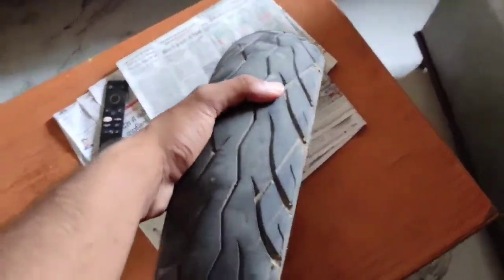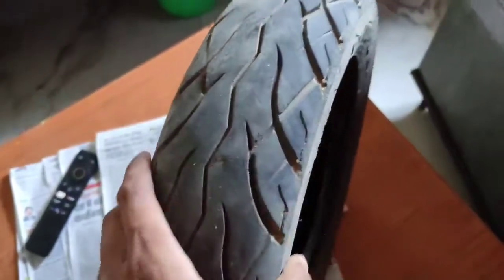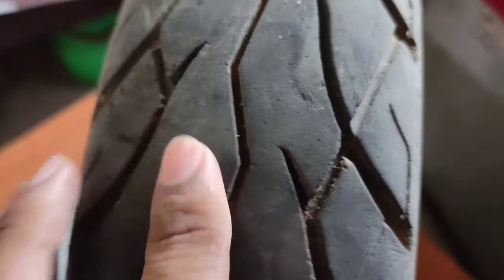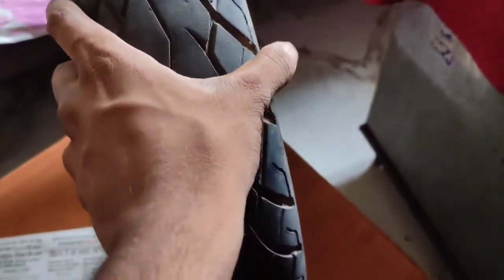I'm coming home, and this tire I'm going to show you. It was the full one, and it's been about 15,100 kilometers. You can see there is a lot of wear and it's quite bad, so I had to change the tire because it was fully worn.